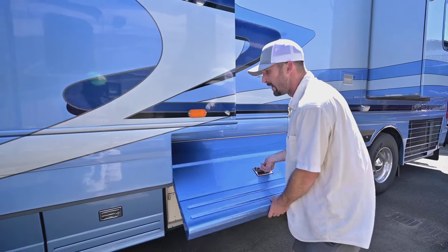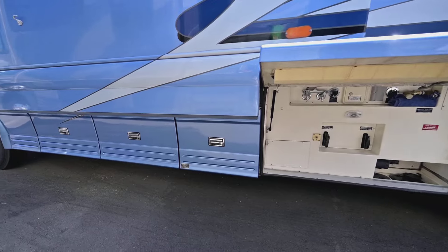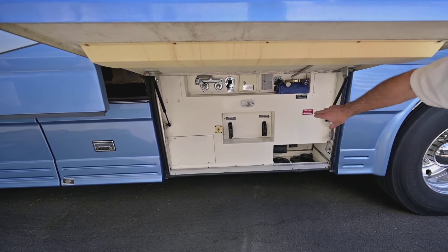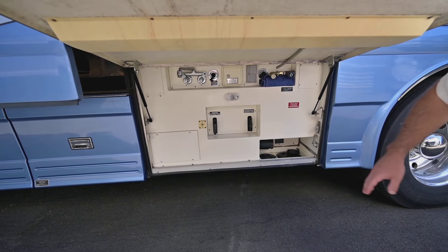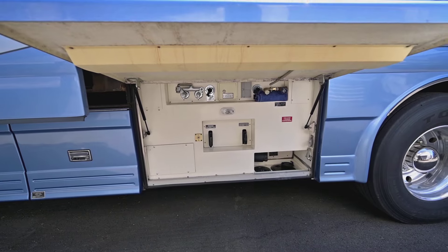I'm going to open this bay — these two up here are pass-through. This is your wash bay, of course, nice and simple. You do have a black tank flush, black and gray tanks. There's an outside shower as well — it doesn't need to be an overcomplicated system.